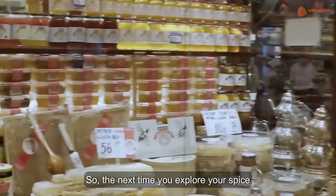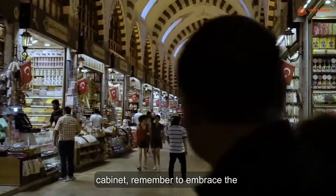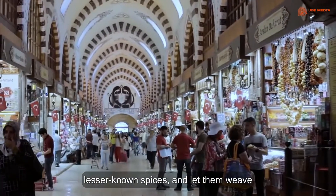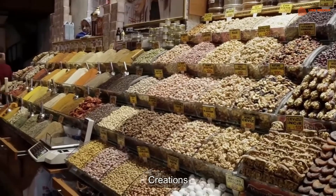So, the next time you explore your spice cabinet, remember to embrace the lesser known spices and let them weave their magic into your culinary creations.